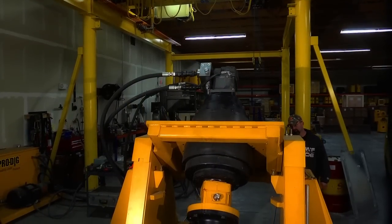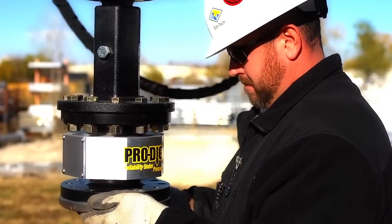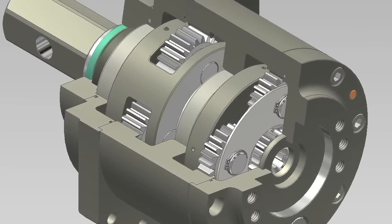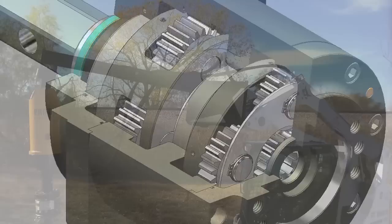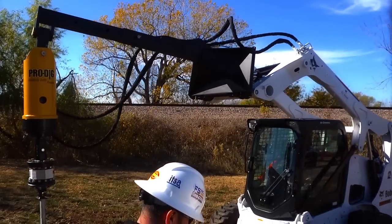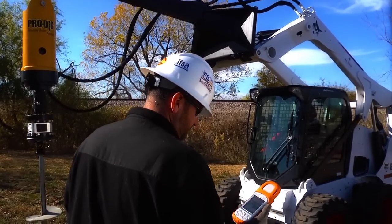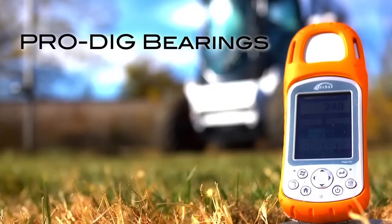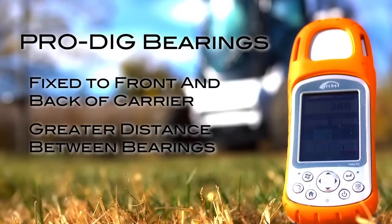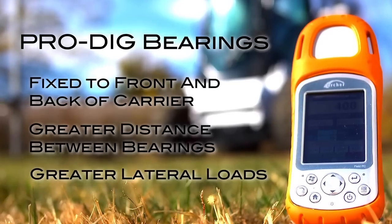The unique ProDig design utilizes a single piece shaft planetary gear carrier machined from a single piece of high-quality alloy steel. This design permits the use of larger diameter taper roller bearings when compared to the traditional design offered by our competitors. The bearings are fixed to the front and rear of the carrier, offering a greater distance between the bearings, which allows greater lateral loads to be applied to the gearbox shaft.